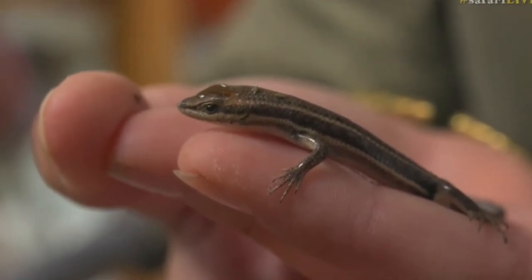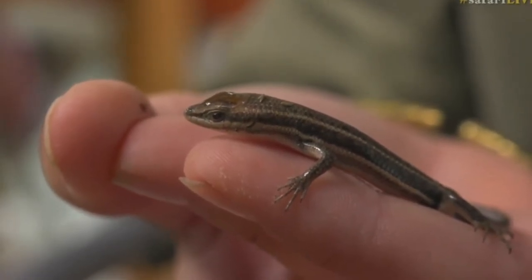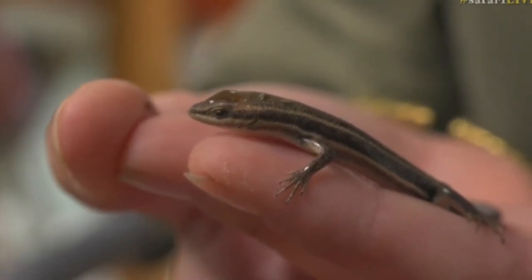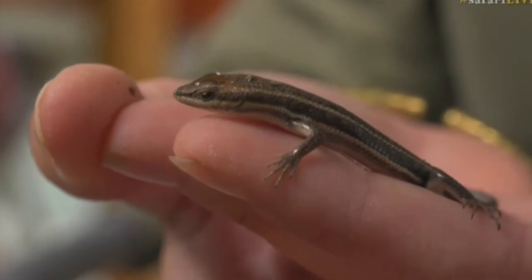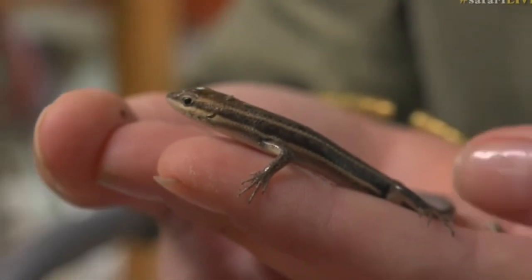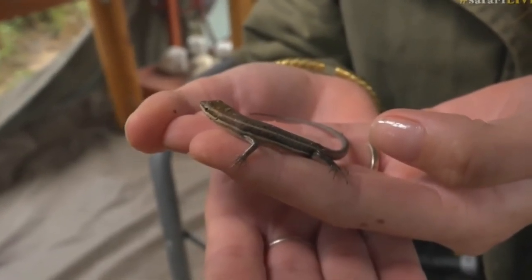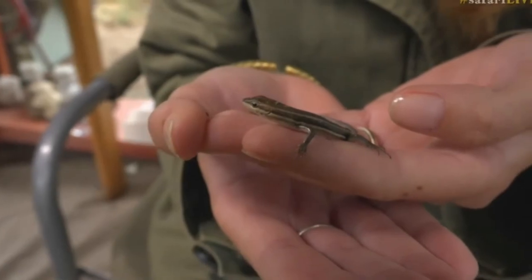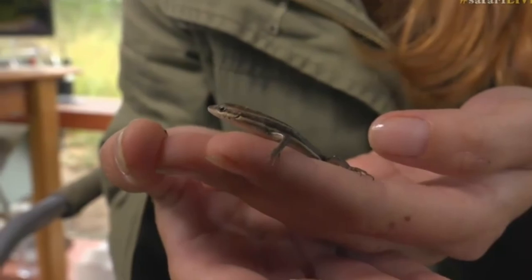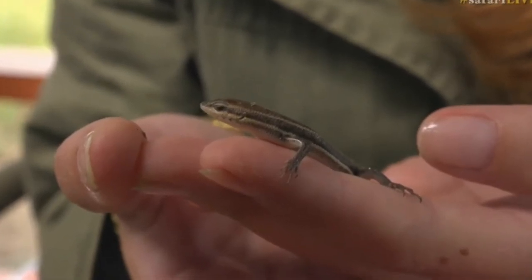Its entire metabolism is slowed down — everything is happening at half speed for this little chap at the moment. It just doesn't have the energy to run away. You've also got to be very careful because of something that happens with quite a few members of the lizard and reptile family: the ability to sever their tail as a defence mechanism. Basically the tail drops off and sometimes continues to wiggle, which distracts the potential predator, allowing the lizard or skink to escape. I don't want that to happen here.